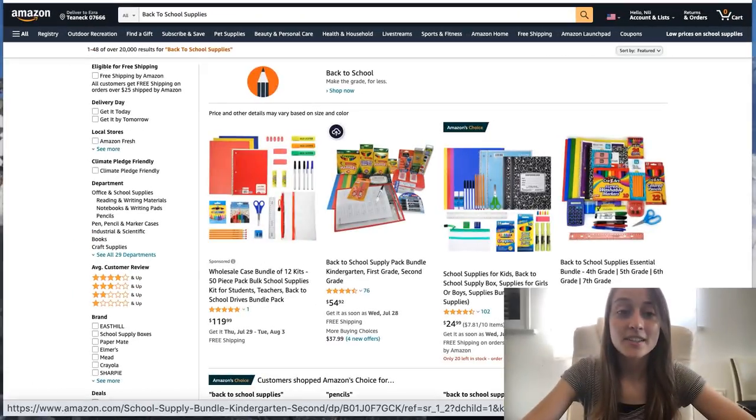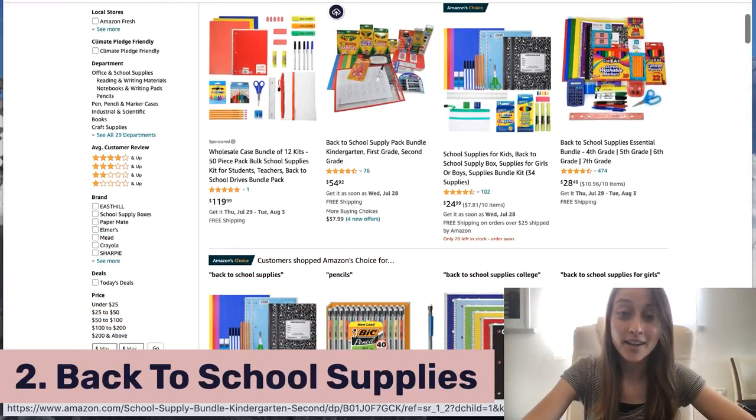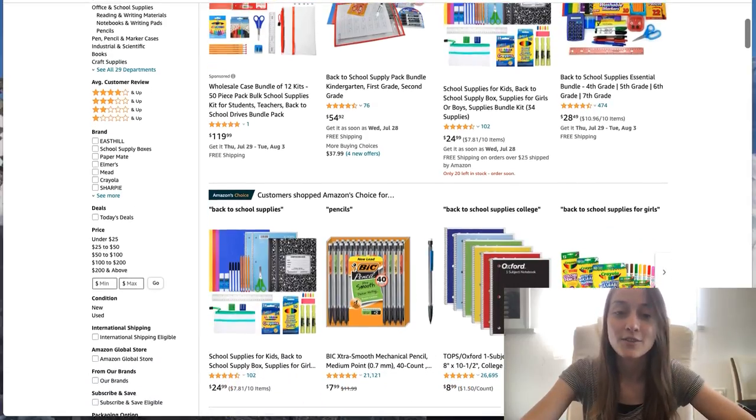So make sure you stay prepared. Our second product of the day is back-to-school supplies. Now I know it's August, but many parents are preparing in advance because September is right around the corner and they need to start getting their kids ready for school.